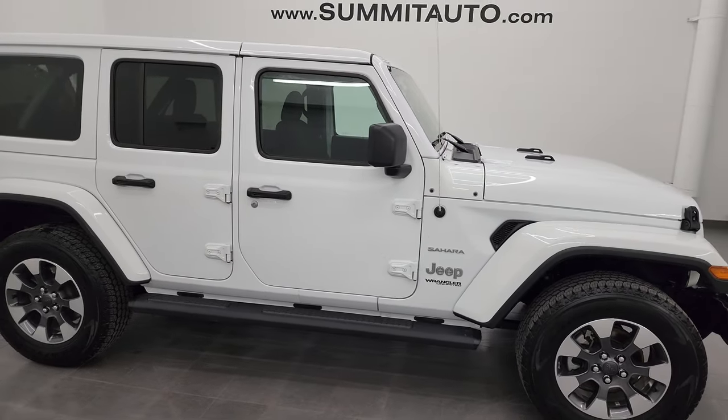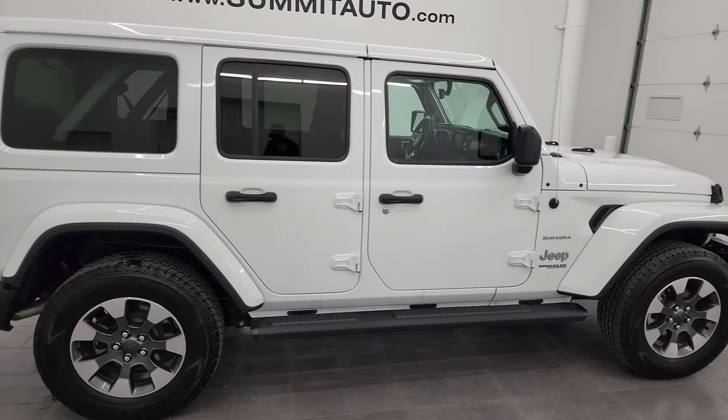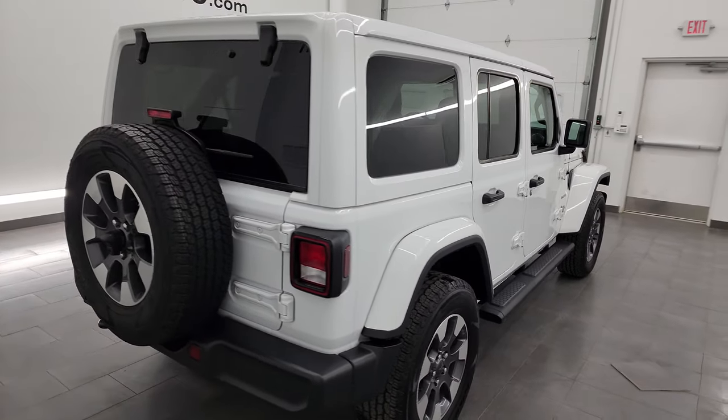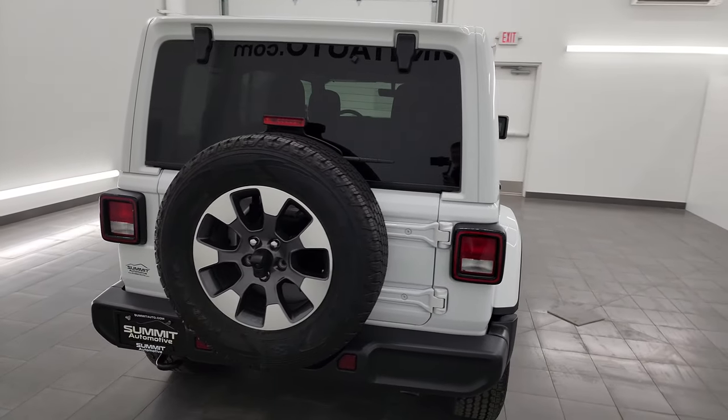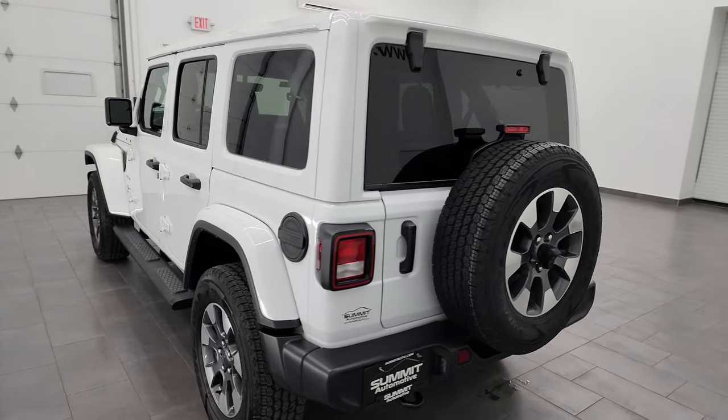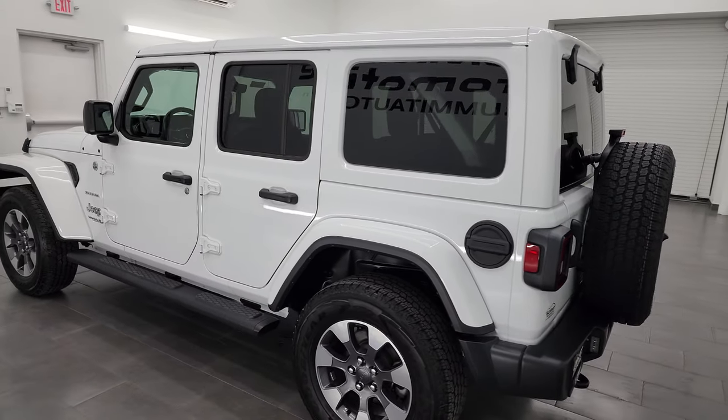This is Brett and this 2022 Jeep Wrangler Unlimited Sahara is stock number 14468Z. I'm here at Summit Automotive in Fond du Lac, Wisconsin, your new and used Jeep and Jeep Wrangler headquarters.